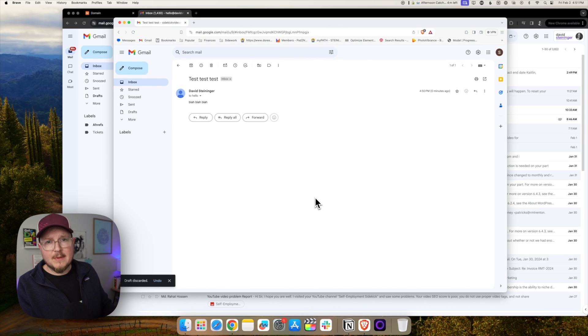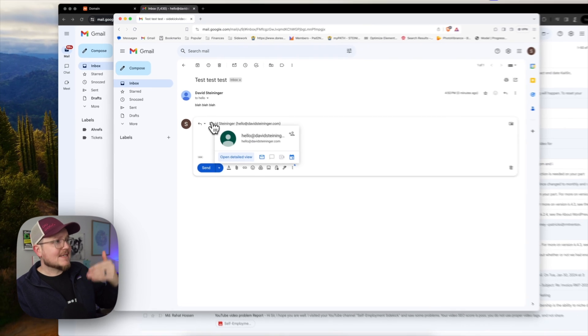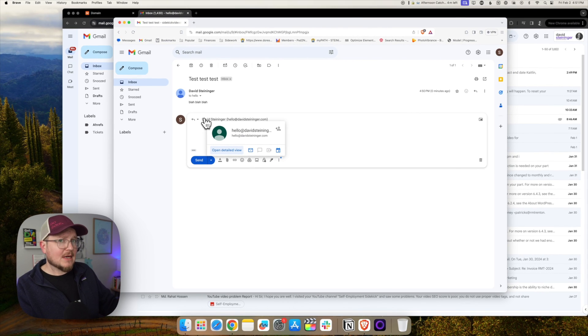Now the one shortcoming of this method is it's only a one-way street. If I reply to this email, it's going to come from sidekickvideodemo@gmail.com — it's not going to come from my business email address. If you want to take it to the next level and be able to send emails from your business address, follow the steps for the next method.